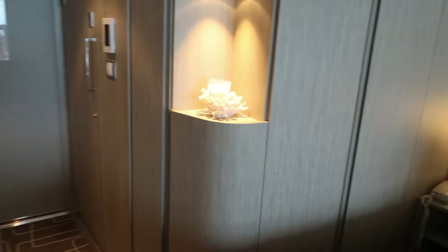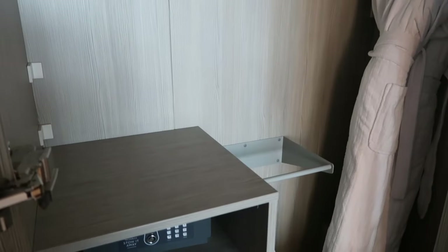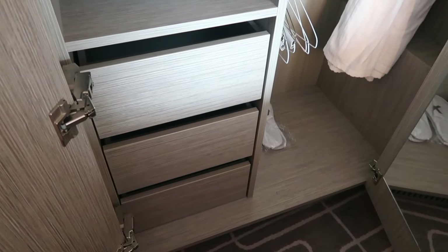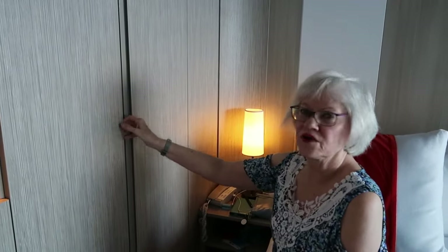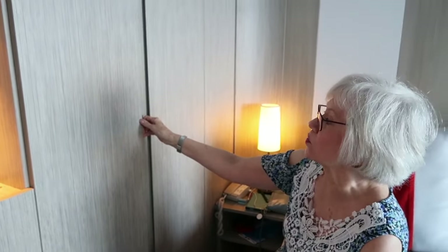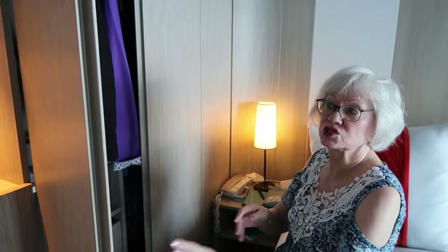I think the closet is smaller — maybe I just had too much stuff, but it felt a little smaller. There were several drawers, and there is a safe. There is no shelf on top of the closet, which is a first — that's generally where I store things I'm not using, like my hats. The closet doors are kind of hard to open; you have to find the ridge and use a lot of force. So if you have arthritic fingers, this could be a problem.